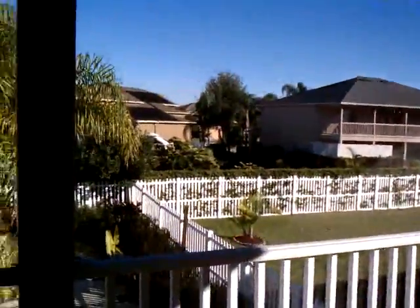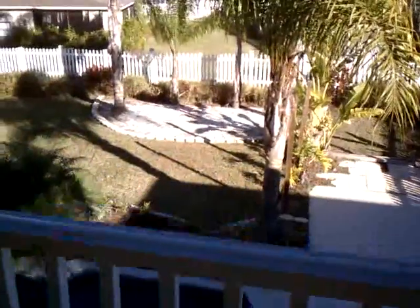This is the porch — it's all screened in. No fan, but I'm sure we could add one easily. This is the view of the backyard that you have.